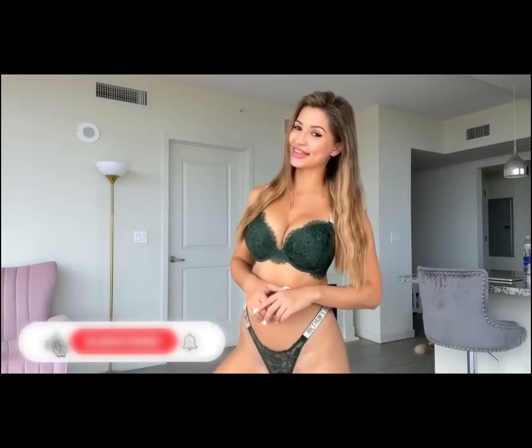Hey guys, welcome back to my new channel. It's Valentina here and today I'm back with another video. So today I have sequins dresses trying for you guys. I'm going to show you guys the dresses in just a few seconds.